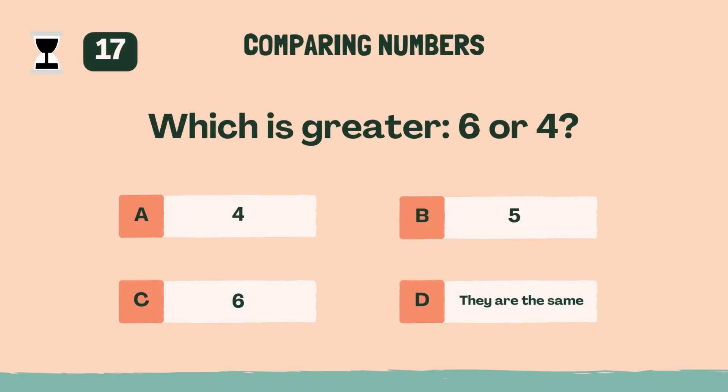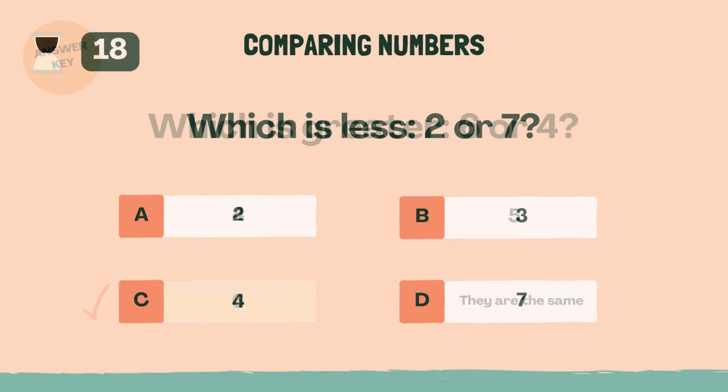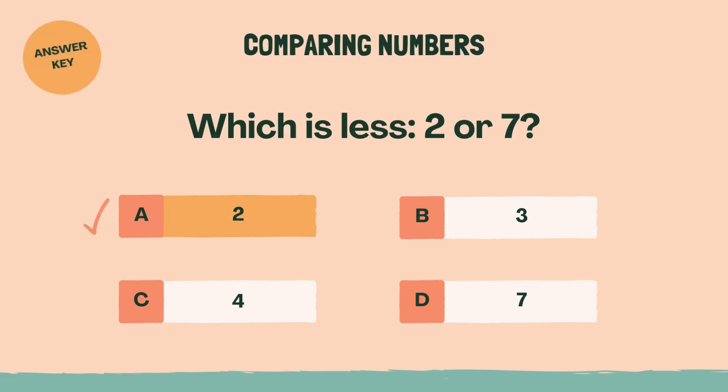Which is greater, 6 or 4? Answer: C, six. Which is less, 2 or 7? Answer: A, two.